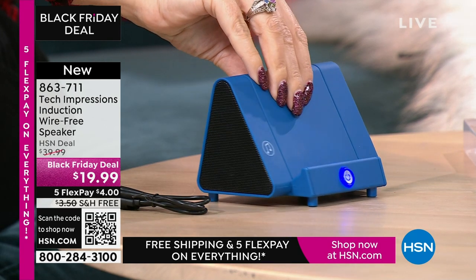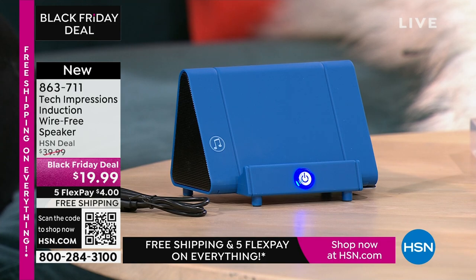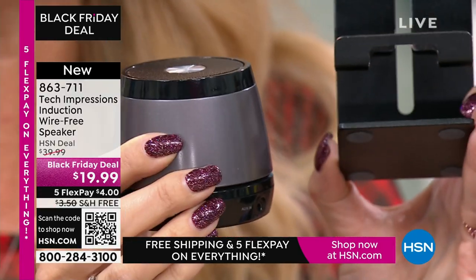We've all seen the speakers where you have to pair them and connect them — it's a lot of work, and it's not always working. This just makes it simple. There's absolutely zero troubleshooting. Let me show you what this replaces. A lot of us have bought stands to prop up our phones — I spent like $10 just for a stand to do one thing: hold up my phone at the perfect angle. And a Bluetooth speaker alone is about $20 to $25. Instead of these two items, all you need is this one Tech Impressions induction speaker.